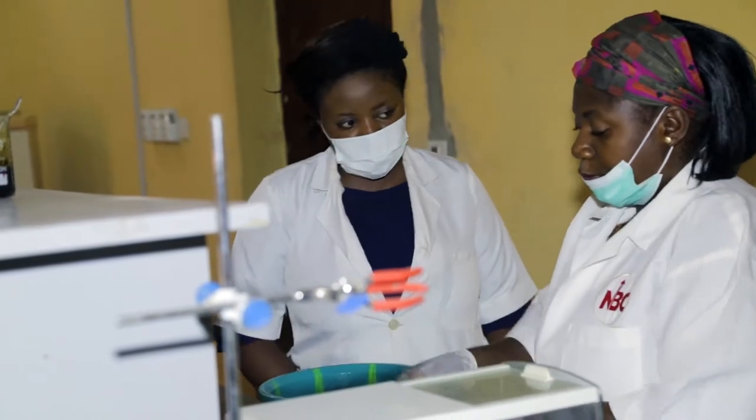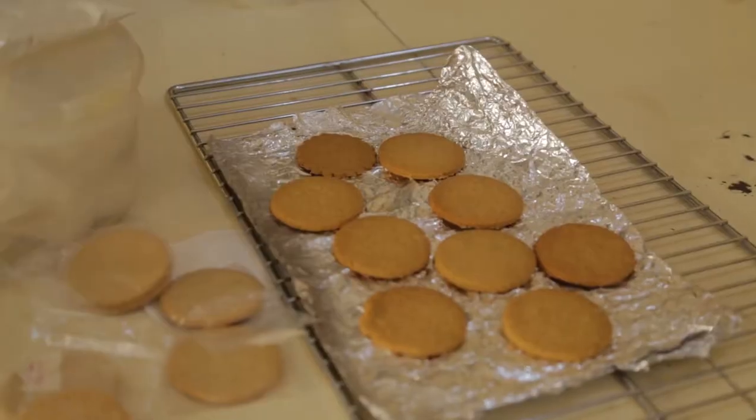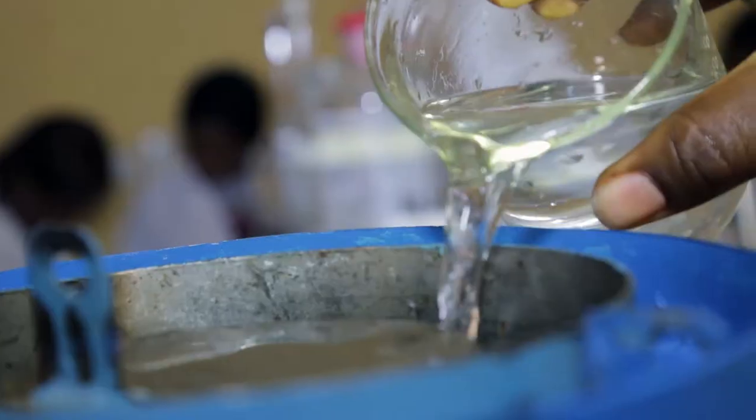Maybe value addition, preservation. We insist that whatever project that is coming up, you're either processing or you're adding value, and all those things are issues that can help us in mitigating post-harvest losses.